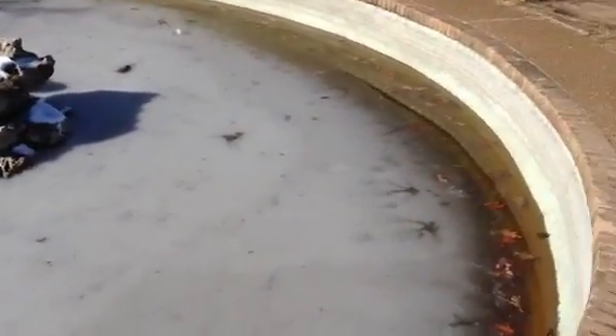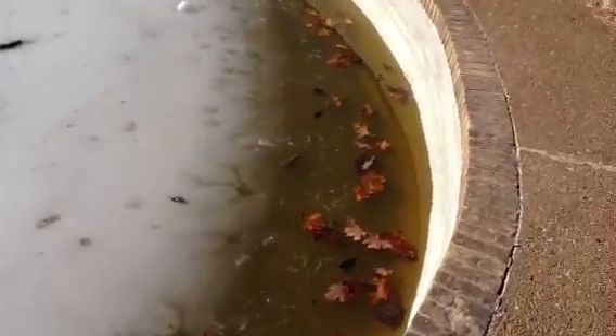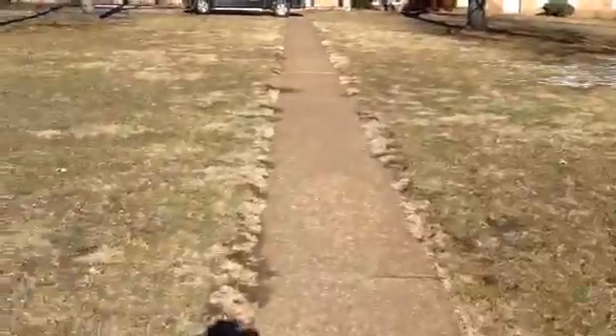It's got goldfish in here already, I saw them earlier. It's probably a good 25 feet diameter. You can see some goldfish right there. And then it's got a walkway straight to the house.